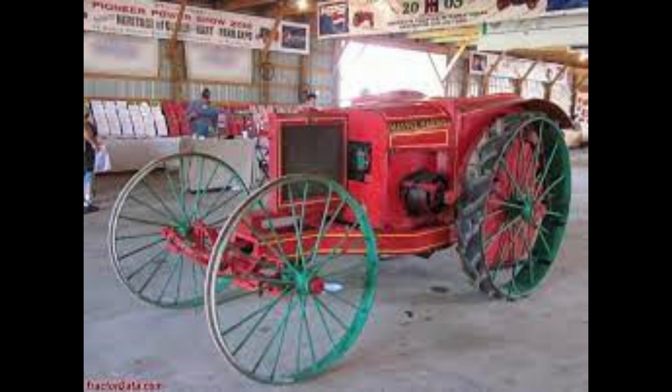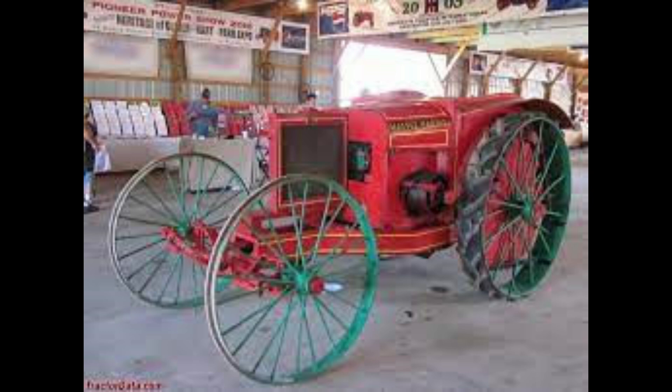Massey Harris was formed with a merger of the Massey and Harris companies, which were both major manufacturers of harvesting machinery in Canada. Massey Harris then merged with Ferguson after Harry Ferguson had split from Ford — that's where we get Massey Ferguson. Then in 1994, AGCO purchased Massey Harris and continues to use the name.